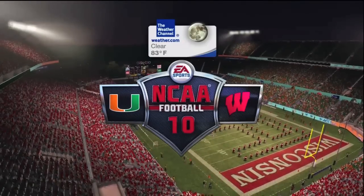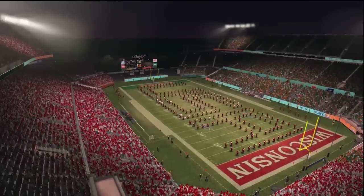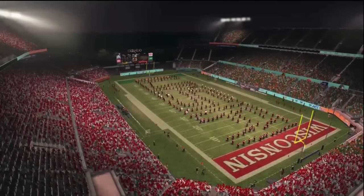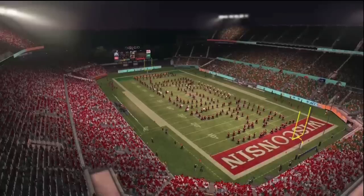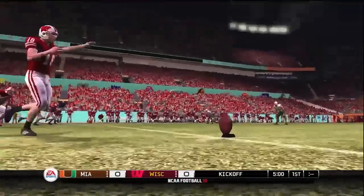Thanks for joining us, folks. The Champs Sports Bowl is coming at you from beautiful Orlando, Florida. It's an absolutely beautiful night as we get ready for this game between the Wisconsin Badgers and the Hurricanes of Miami. Wisconsin is lined up for the opening kickoff, so here we go.